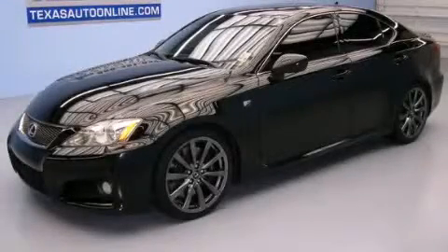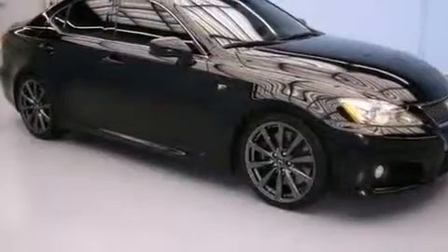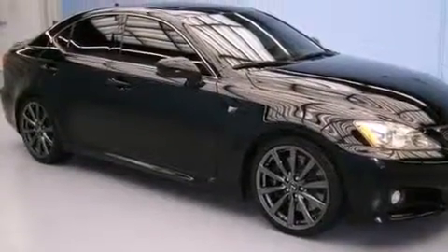This is a 2008 Lexus ISF luxury and performance vehicle. It has a 5.0 liter 8-cylinder engine and an automatic transmission.